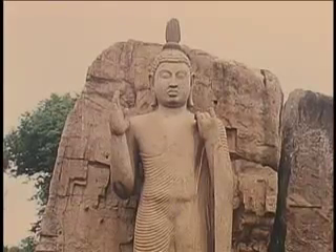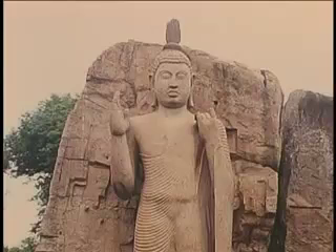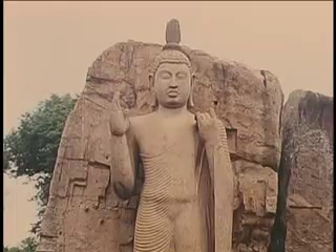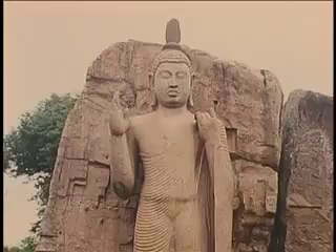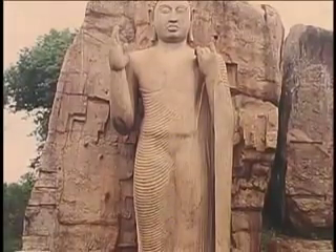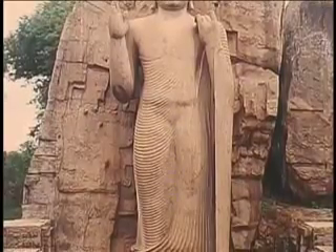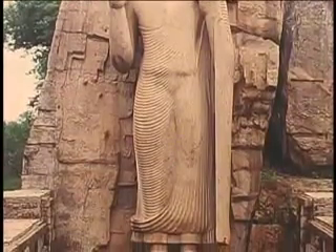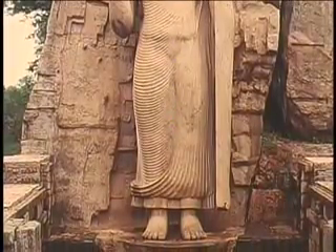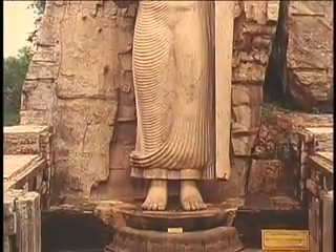This huge granite statue of the Buddha at Aukana, carved out of solid rock in the standing position on a lotus pedestal, was built during the reign of King Dhatu Sena in the 5th century A.D. It stands 47 feet tall and remains undamaged up to this day. The flawless, unbroken pleats of the robe, the perfectly erect posture, and the indentation at the waist bear testimony to the skills of the sculptor who executed this masterpiece of rock carving.